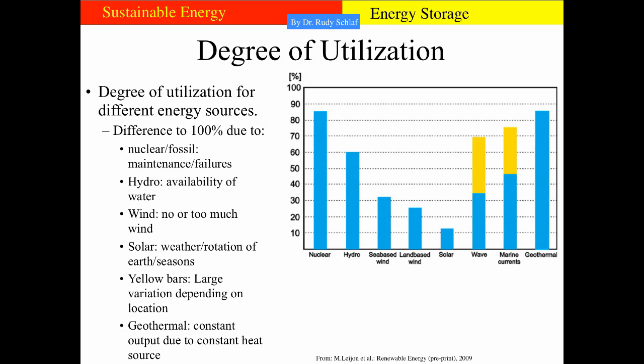This graph shows the degree of utilization of various sustainable energy technologies, including nuclear. Nuclear and coal are similar, with about 85% degree of utilization — 15% of the time the plant is shut down and 85% it runs at full output. When you look at hydro, wind, solar, wave, marine currents, and geothermal, only geothermal is as good as nuclear, because the heat underground is constant. Everything else has a substantially smaller degree of utilization, meaning all these technologies would benefit from energy storage. One can probably say energy storage is the most significant barrier to full-scale renewable energy use.